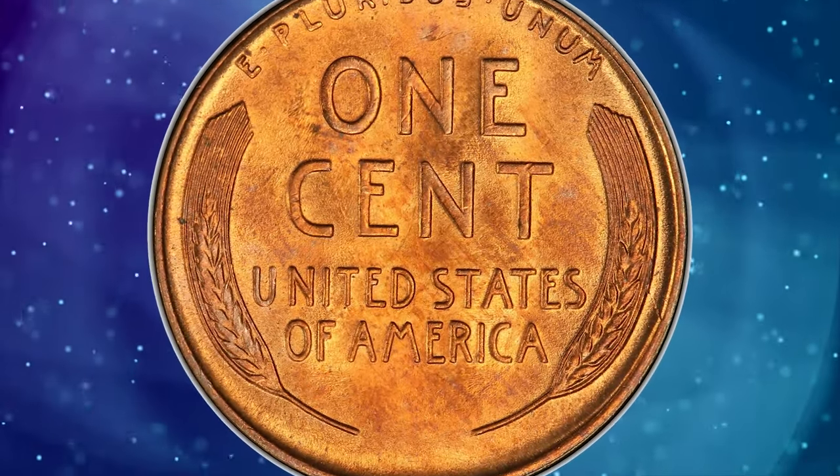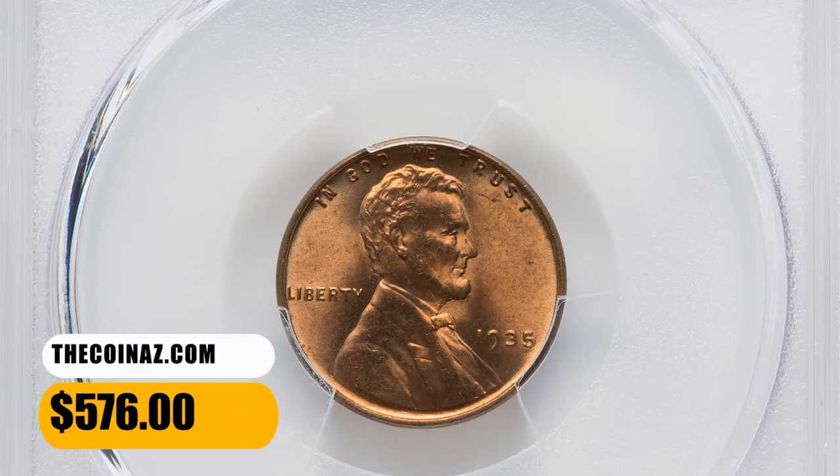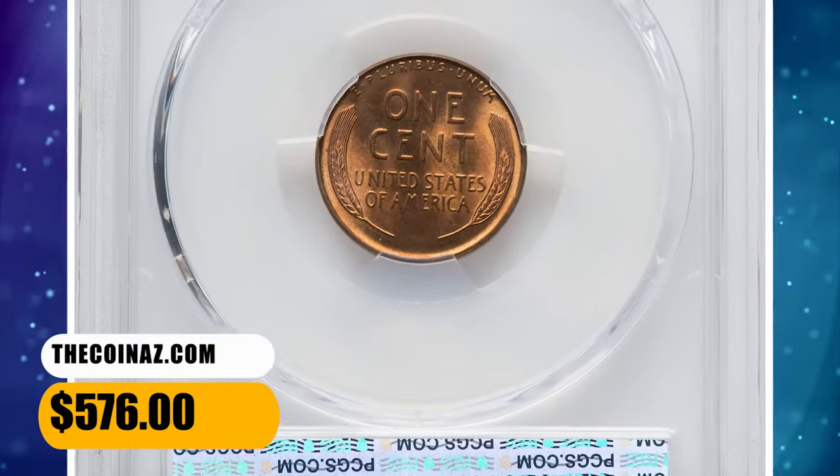The style of three used in this coin's date was a regression to that of 1930. This specimen was sold for $576 on December 19, 2023.